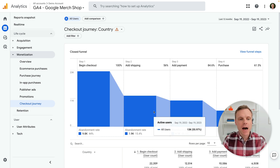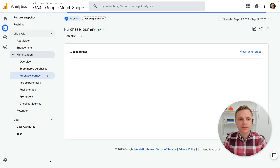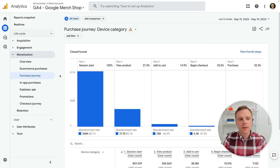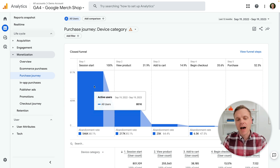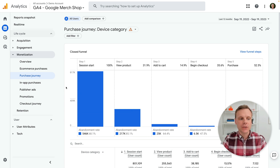I also just wanted to highlight that this is the new checkout journey report, but another recent report that you may or may not have noticed is the purchase journey report. That one is similar, but gives you a more holistic view — looking at session starts in the funnel through to viewing a product, adding to the cart, beginning checkout, and purchase. So you can use both of these, but just remember the checkout journey report is much more focused on that actual checkout experience as people add items to their cart and then check out.